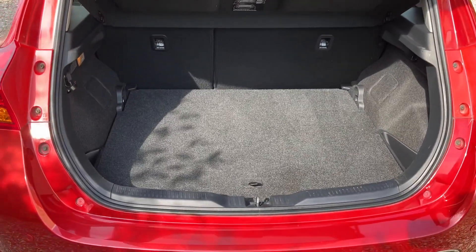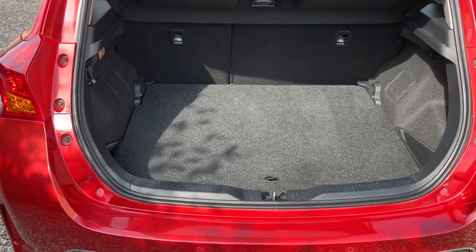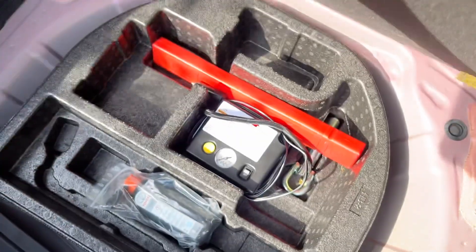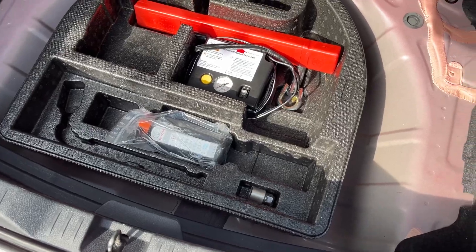Parcel shelf is present, 60-40 split fold so you can make lots of space. There's a clever little design in the boot — you've got quite a flat loading area, and there's another loading area underneath where you can hide stuff or take that section out altogether. Under there there's actually a compressor, locking wheel nut, tyre goop, and everything you might need.